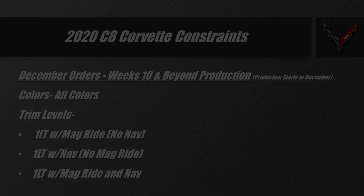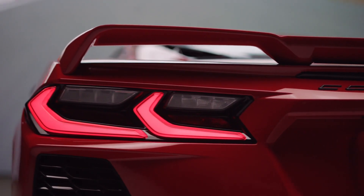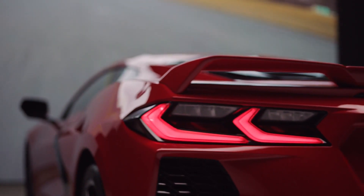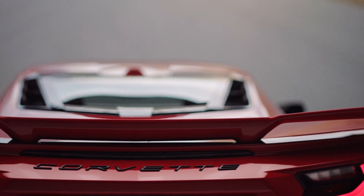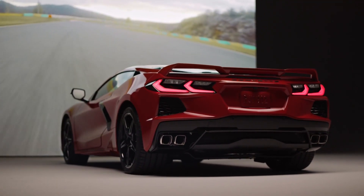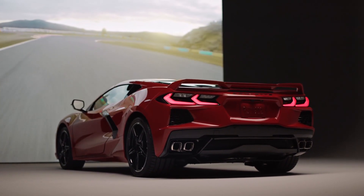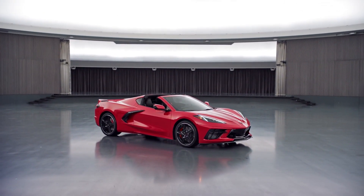I wouldn't panic, and I wouldn't storm your dealership — we're still hopefully going to be getting these cars pretty quickly. Rick Corvette Conti made a great video on this topic as well, so I'll link his video below if you want more information directly from a dealer. Thanks so much for watching — let me know in the comments what your thoughts are, and we'll talk to you next time. Have a great day!